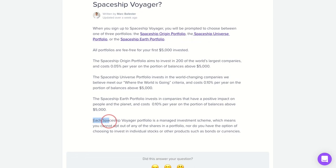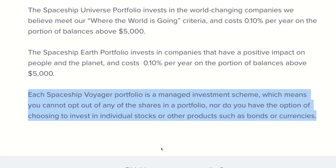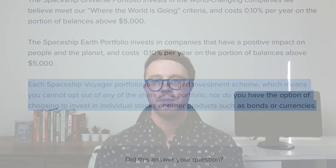Spaceship is a micro investing app which provides you with access to three managed funds that directly invest in shares. Spaceship Voyager is not a brokerage platform but a managed fund where your money is pooled and then invested and managed on your behalf. Each Spaceship portfolio is a managed investment scheme, which means you cannot opt out of any of the shares in a portfolio, nor do you have the option of choosing to invest in individual stocks or other products such as bonds or currencies.